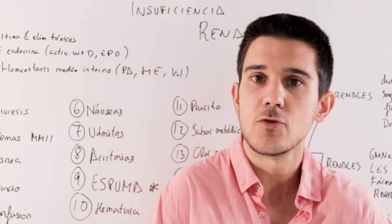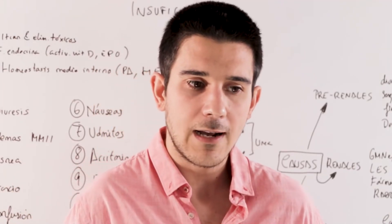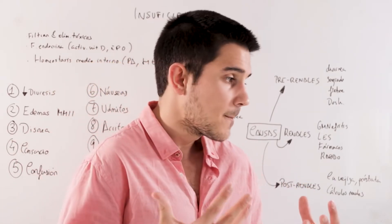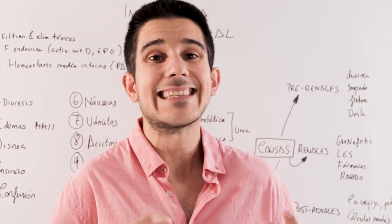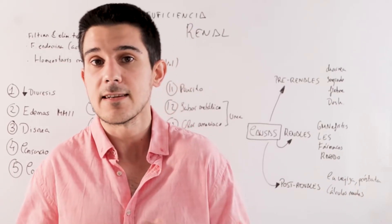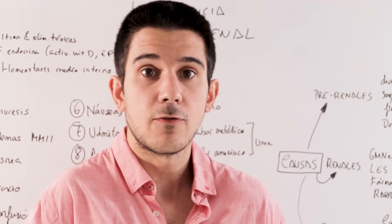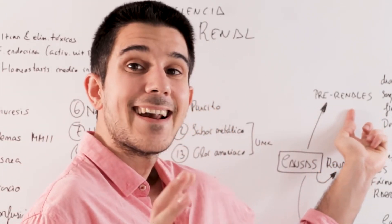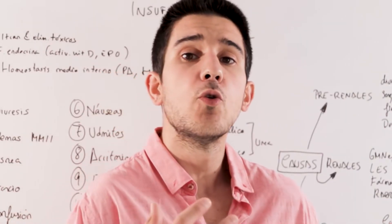What causes kidney disease and kidney failure? We doctors classify the causes of kidney deterioration into three categories. The first are pre-renal causes — those that affect the amount of blood that reaches the kidney. If a filter does not receive enough liquid to filter, the kidney deteriorates. Pre-renal causes include diarrhea, bleeding, fever, and dehydration in general — causes of volume and fluid loss.